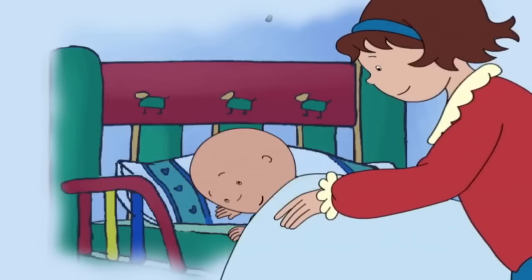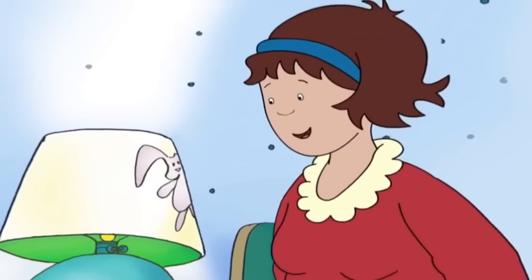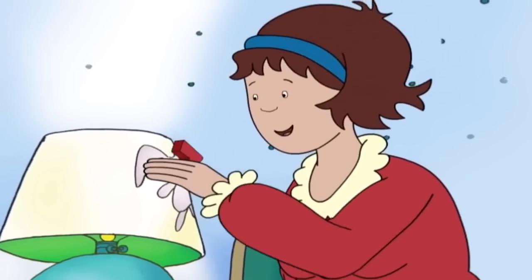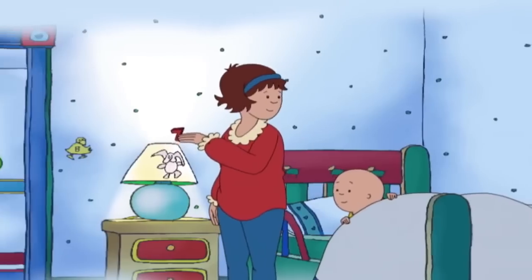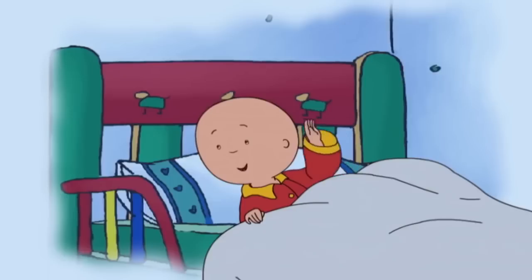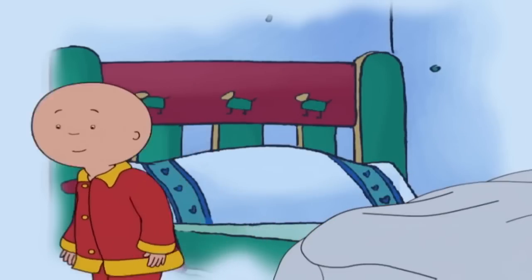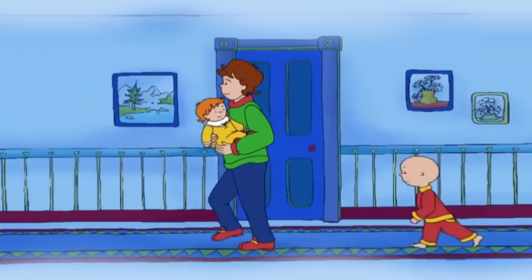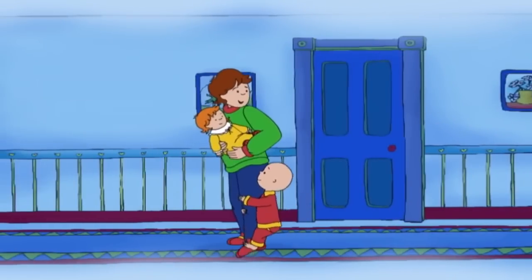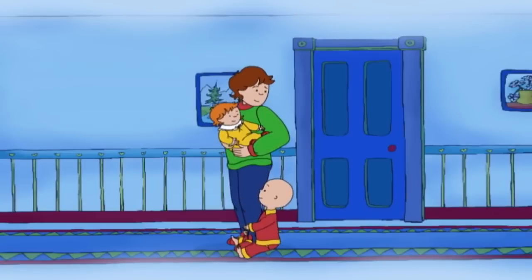Good night, Caillou. Good night. Here's another one. Rosie wants to say good night. Nighty-night, Caillou. Good night, Rosie. I'm Magnet Man. Unhand me, Magnet Man. Oh, Caillou.